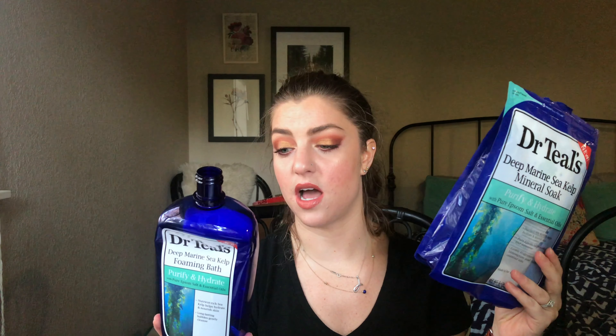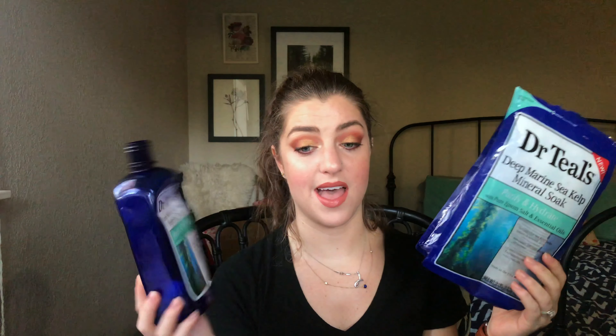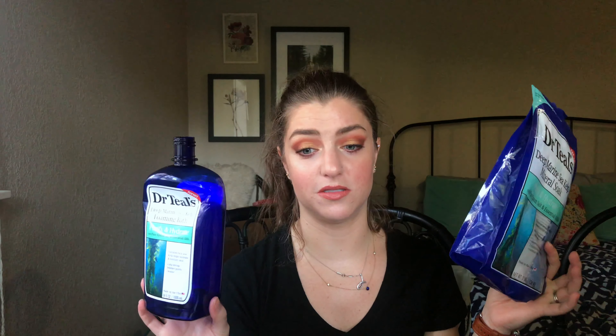Now a couple bath things, then the last category is skincare. Dr. Teal's is my favorite — this purifying and hydrating scent was really nice, not super strong, just refreshing. I used both of them up and it was great. I've never had a bad scent from Dr. Teal's.